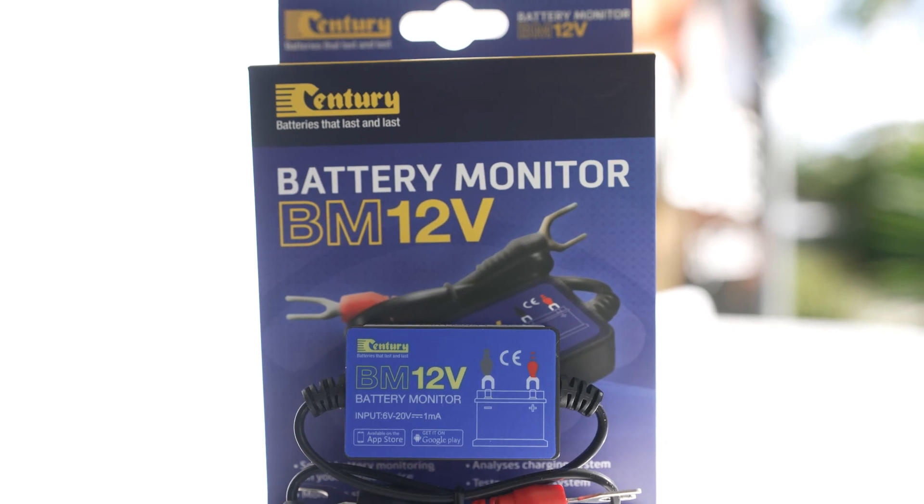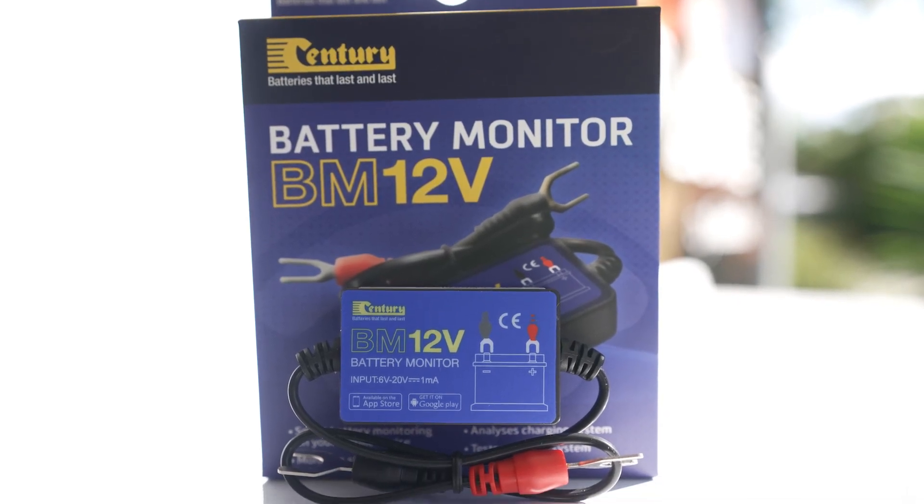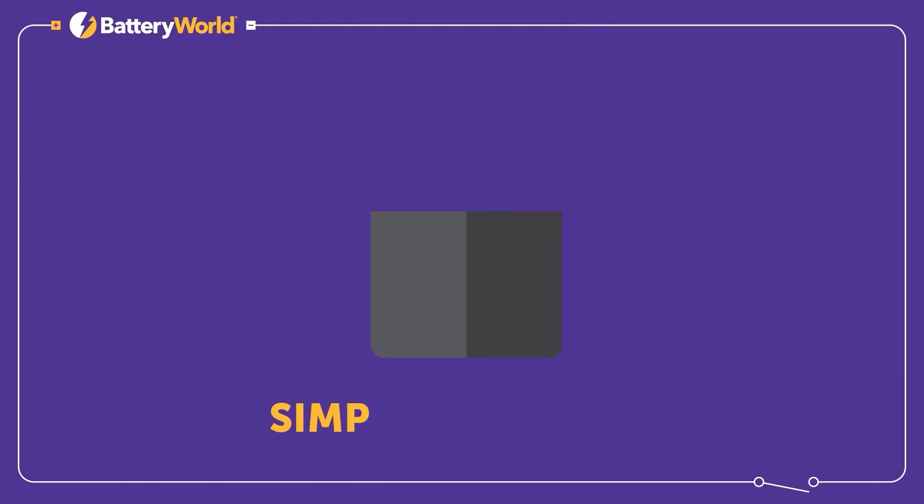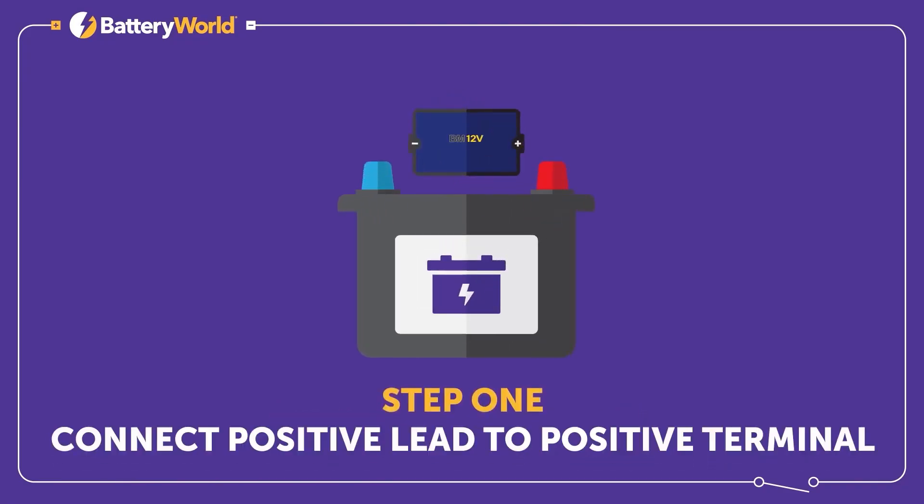This week we're highlighting the Sentry BM 12V battery monitor, which is the easiest way to keep track of your battery's state of charge and your vehicle's starting and charging systems.